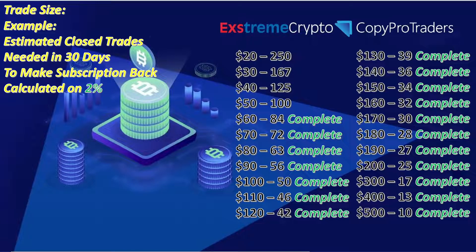Looking at this chart to give you an idea of what trade size is giving us profit — it's calculated on a 2% minimum, and currently we're trading with over 3% profit per trade. Everyone is trading with $60 and above and should already be making some profit.